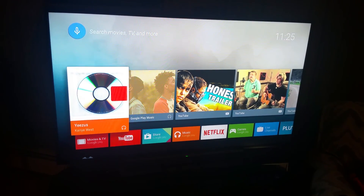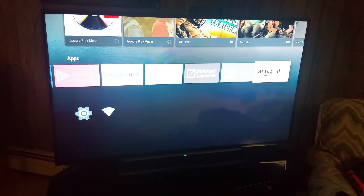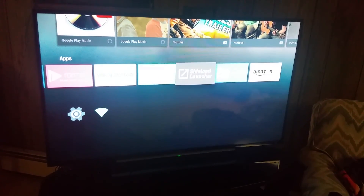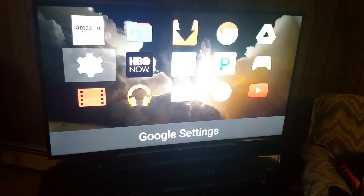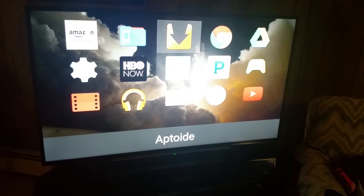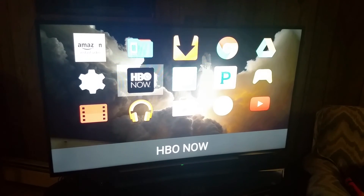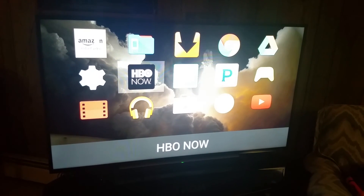On the Google Nexus Player. Yes, ladies and gentlemen. I had to sideload the app. This APK is sideloaded from the Fire Stick. I had to fire up the Fire Stick and grab the APK off of it. I actually did that myself. I'm gonna try to throw a link in the description with that APK for you guys.